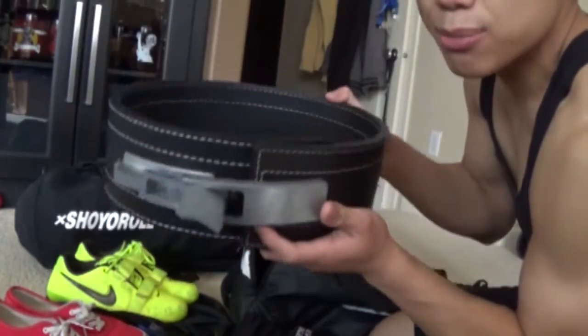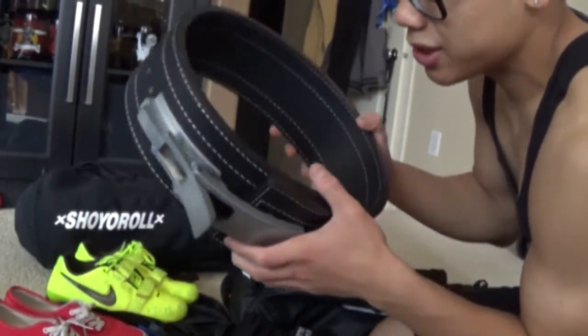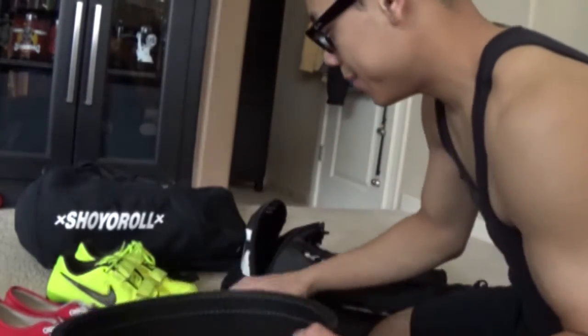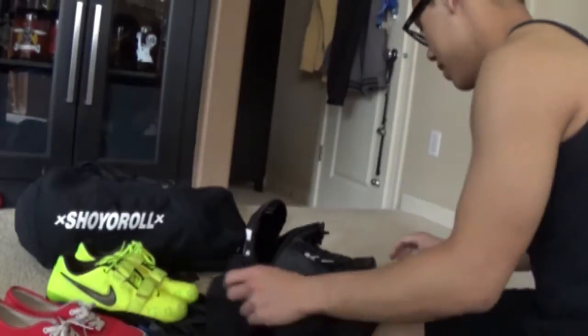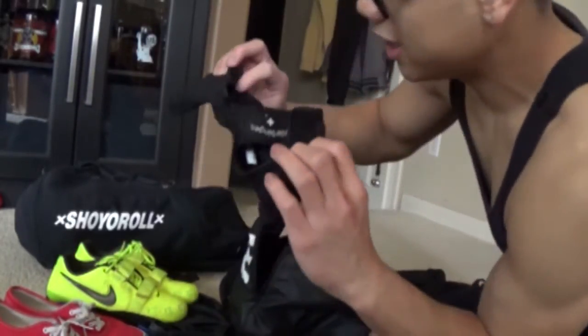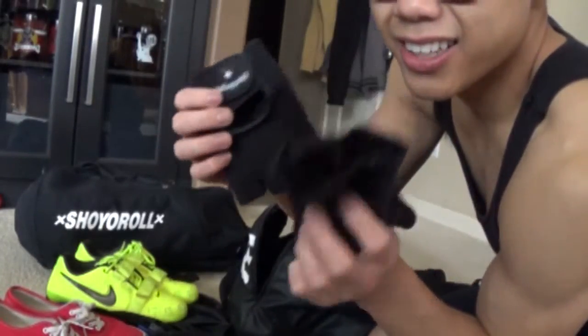For the belt, I'm a medium — I think I should have got a small. My true waist size is 28, but you're supposed to measure above your waist, like where your stomach is. The next thing are just the standard Harbinger lifting gloves — nothing special. I like to use these because I don't like calluses.